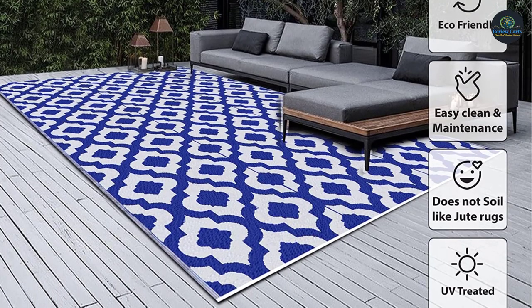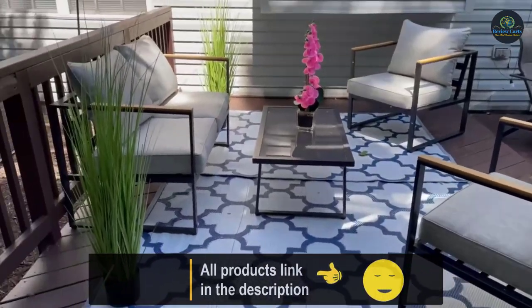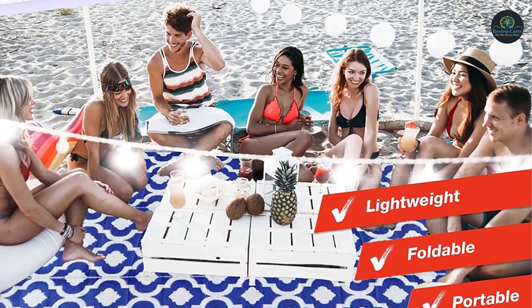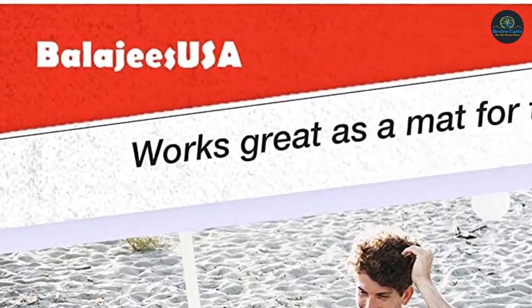Great for patios, RVs, camping, patio decks, sunrooms, playrooms, pet mats, kids mats, traveling, picnics, casual hikes, beach trips, and more. Direct from manufacturing. Our goal is to bring quality products, beautiful designs, and vibrant colors at an affordable value.